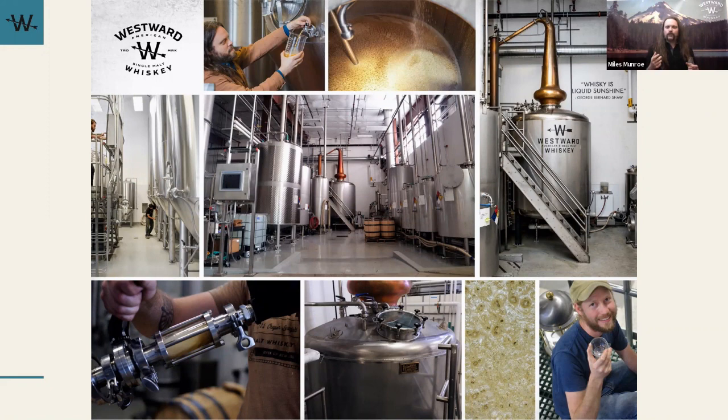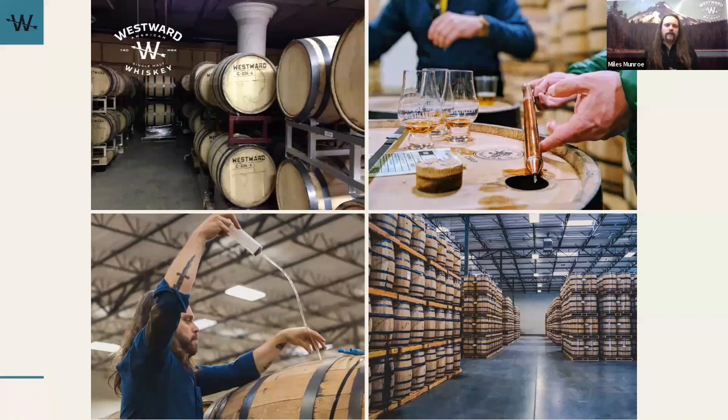Along with tasting the barley, seeing the still gives you an instant connection to what we're doing and why you're tasting what you get in that glass. It's custom to us — every step of the way is meant to express more flavor. Our spirit still has basically the same shape: very short, squat column, very short run through the line arm, down through the condenser. Coming off the still it's at about 142 proof, then we prove it down with our Portland water source.